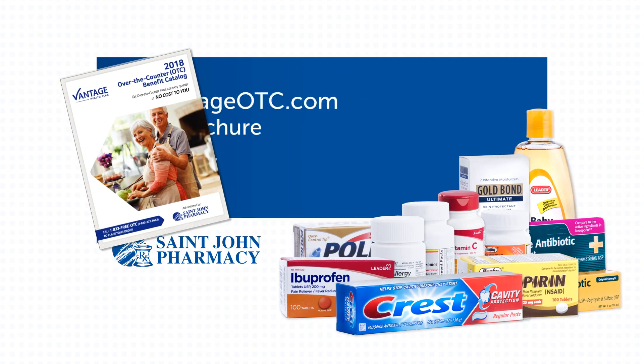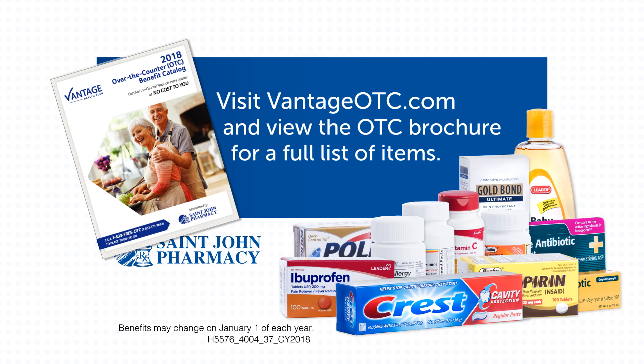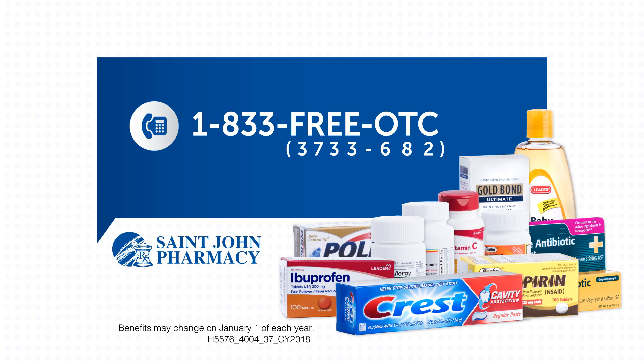You can visit VantageOTC.com and view the OTC brochure for a full list of items. Order online or right over the phone. For more information, call St. John Pharmacy at 833-FREE-OTC.